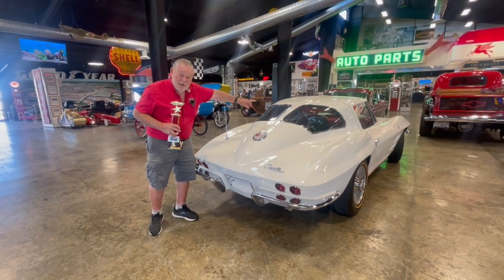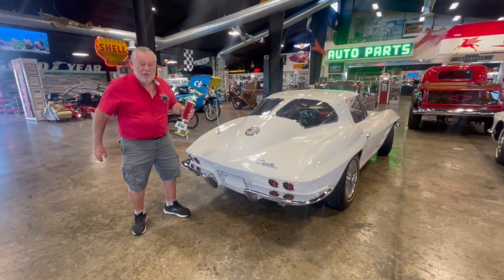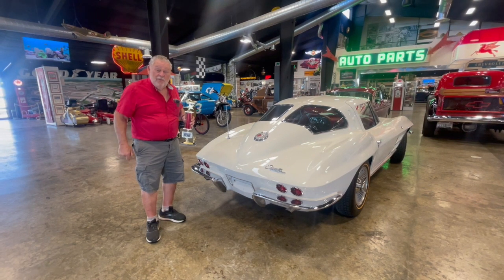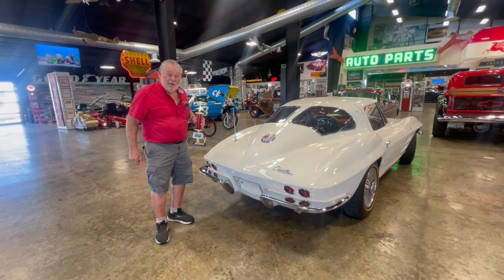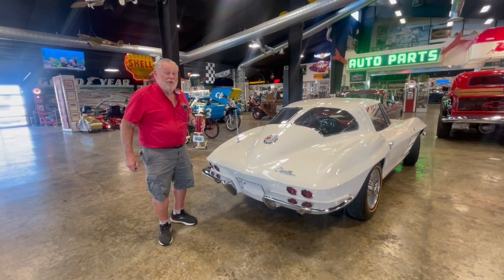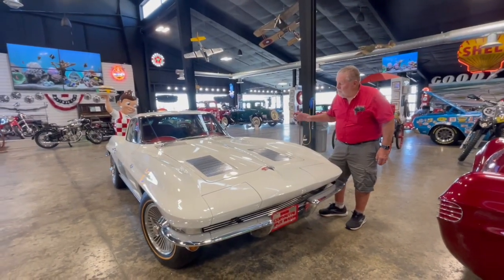I'm starting at the back because that's the big feature on these '63 Corvettes — the split window. And I'm holding a trophy. I took it to Anacortes, Washington, about 25 miles west of us here in Burlington. They had a Corvette show and I came home with a trophy. A 1967 big block Corvette Roadster beat me out, but anyway, it's a trophy winner already. Let's do a walk around on this '63 Corvette.